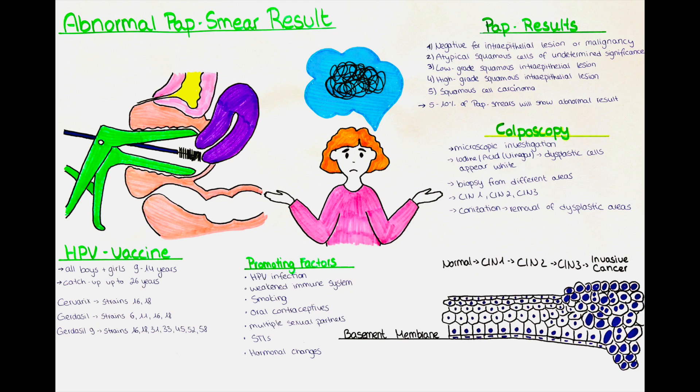High-grade abnormalities such as high-grade squamous intraepithelial lesion or carcinoma are less common but indicate more significant cellular changes that may be precancerous or indicative of cervical cancer. These abnormalities typically require additional diagnostic procedures such as a colposcopy and potential biopsy for further evaluation and treatment planning.